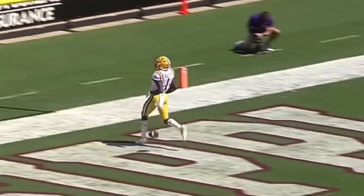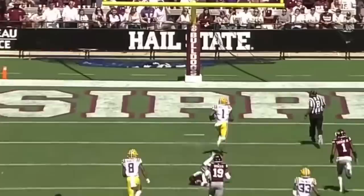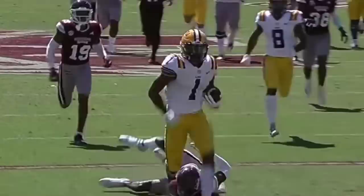Keyshawn Boutte — he's in the open field. He's gonna go the distance for a touchdown! Watch Boutte on the left side of the screen. Look at the ball placement by Max Johnson, right on the face mask. The big thing is putting it on the receiver's face mask — a true catch-and-run ball.